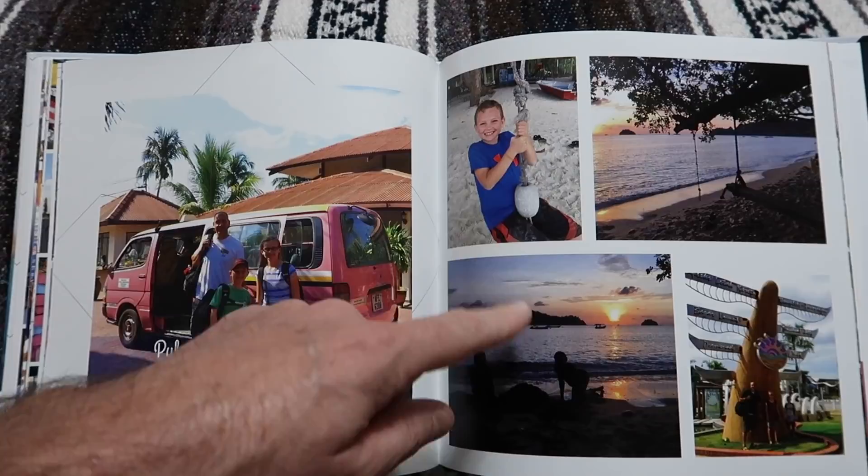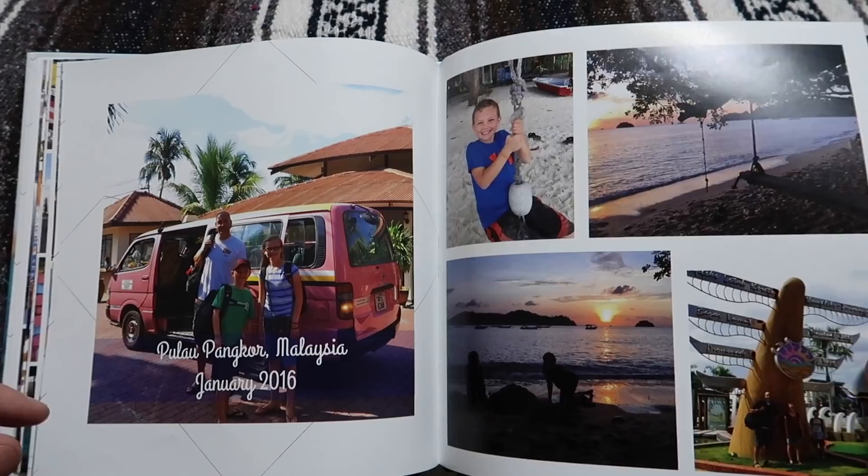Pulau Pancur — we don't have very many pictures from this island because we were having a media blackout, so there are just a few pictures from here. It was a really nice island though.